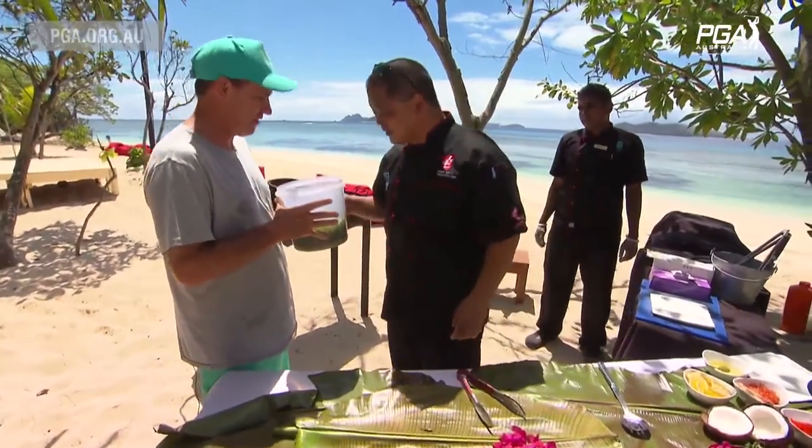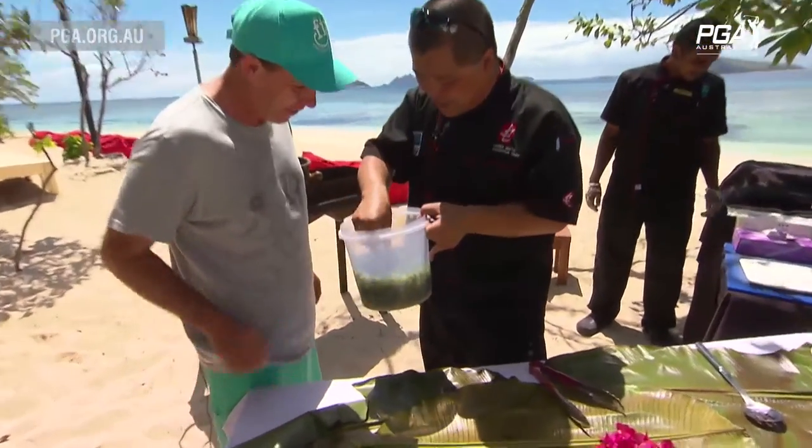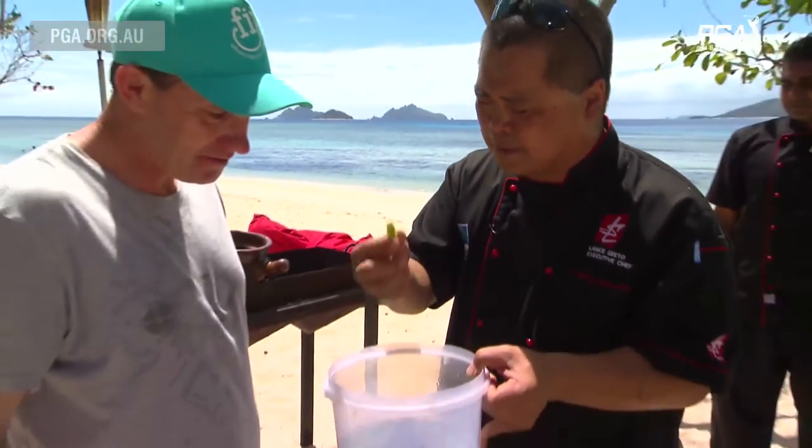Chef, I've gone out and done what you told me to do — I've got some sea grapes. What can you do with those? Have you ever seen these before? No, I've never seen them before. Try them — what do they taste like? These belong to the seaweed family. They're like the caviar of the sea — the little bubbles just burst with the ocean.